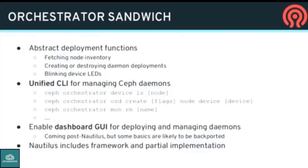This is the piece that allows us to have a generic CLI or dashboard interface for lifecycle management functions — things like fetching node inventory, creating or destroying daemons, blinking device LEDs, which has been a frequently requested feature. There'll be a single CLI that is the same for Ceph regardless of what tool you use to deploy it. Eventually the dashboard will be able to do all this too. Nautilus includes the framework, and we have in-progress implementations of all four plugins.